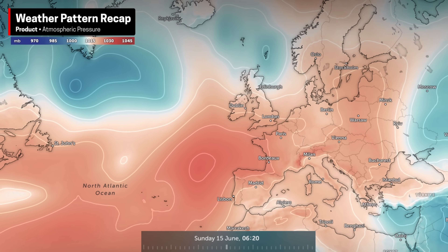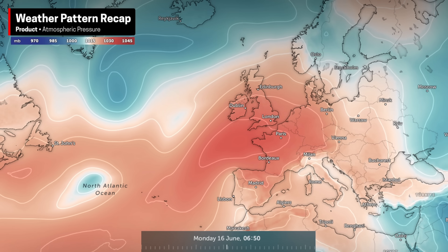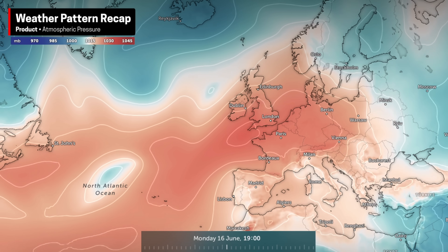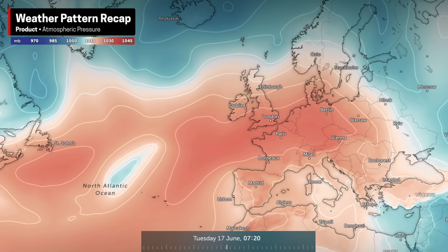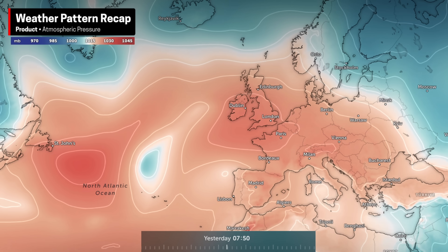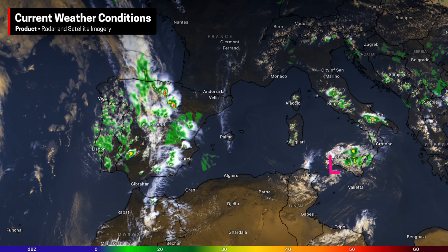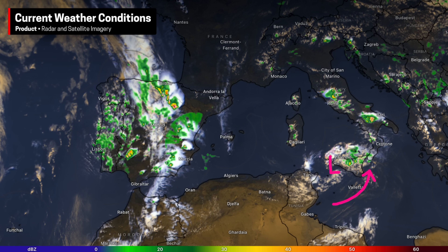Then, with high pressure moving off the Atlantic last weekend into the beginning of this week, we saw a brief period of calmer and cooler weather off to the north, but high temperatures and repeated rounds of storms continued from the Iberian Peninsula all the way to Italy. As you can see on the current satellite and radar data as of Thursday afternoon, that's exactly where storms continue to be focused.